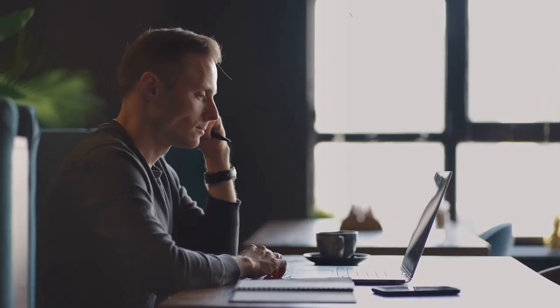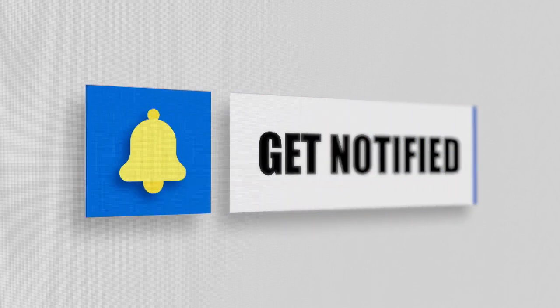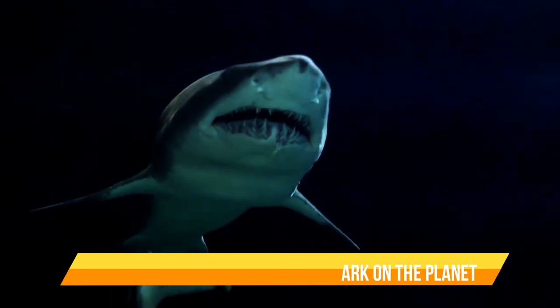I hope you have enjoyed this video. If you have, please subscribe to this YouTube channel and don't forget to give this video the thumbs up. And I'm sure you're going to enjoy this next video on the top 10 creepiest and weirdest sharks on the planet.